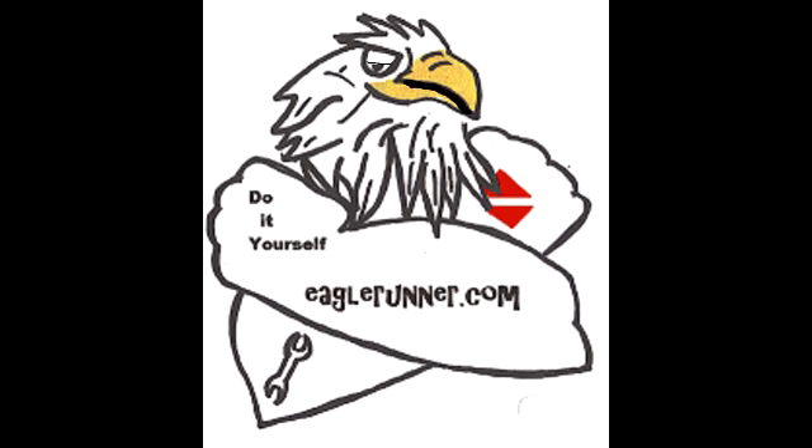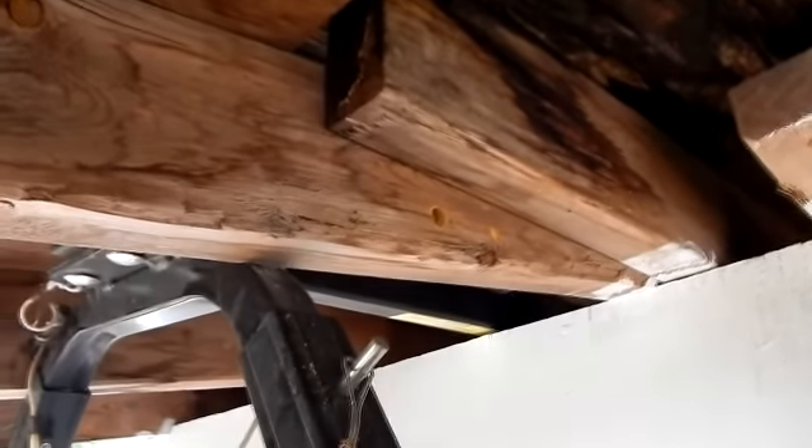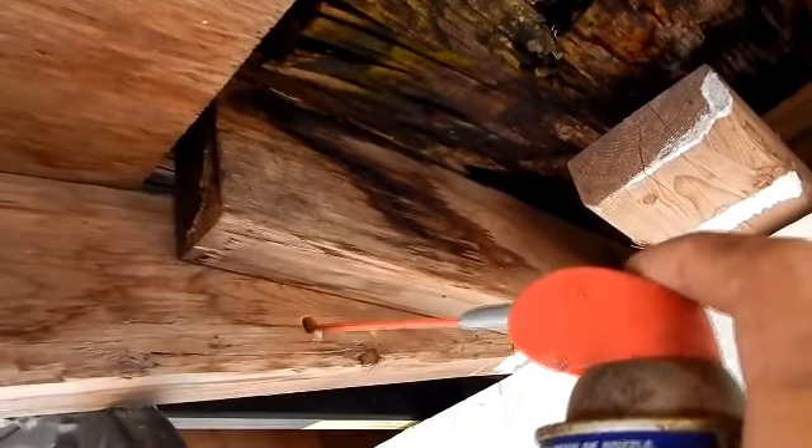Working on some lawn equipment and I noticed all these carpenter bees everywhere. I looked around and they've infested my shed pretty bad — I got little bee bore holes all throughout my rafters.